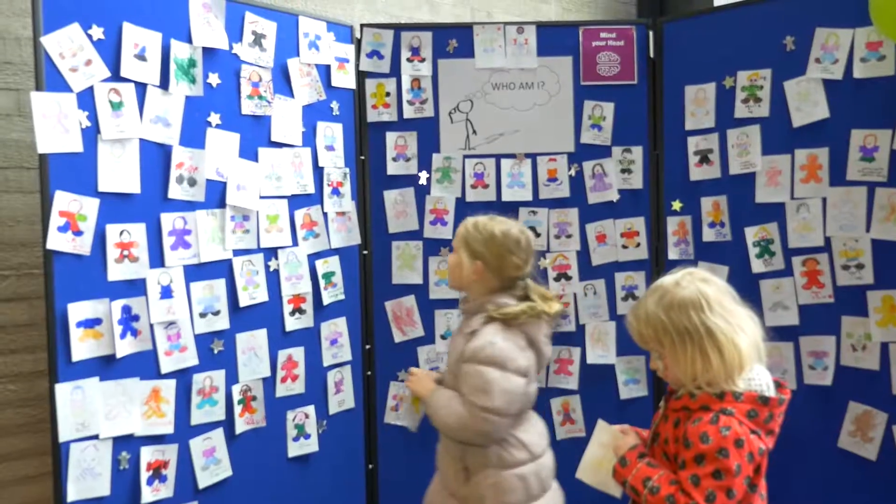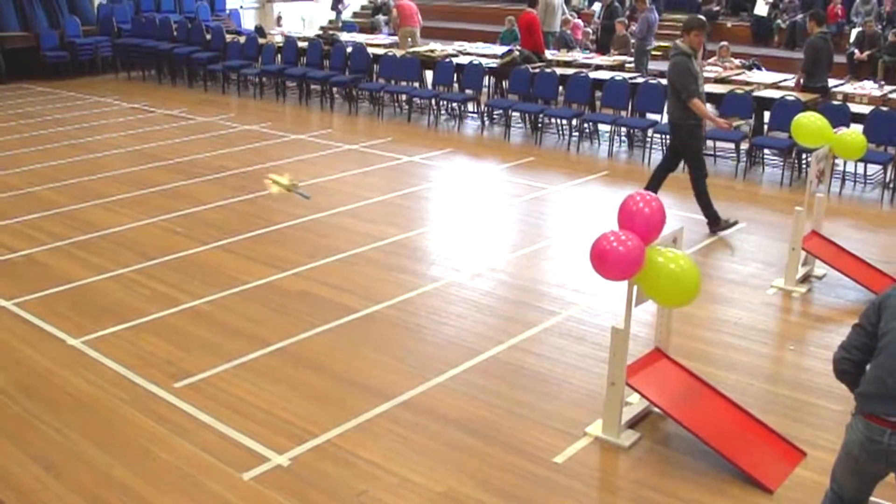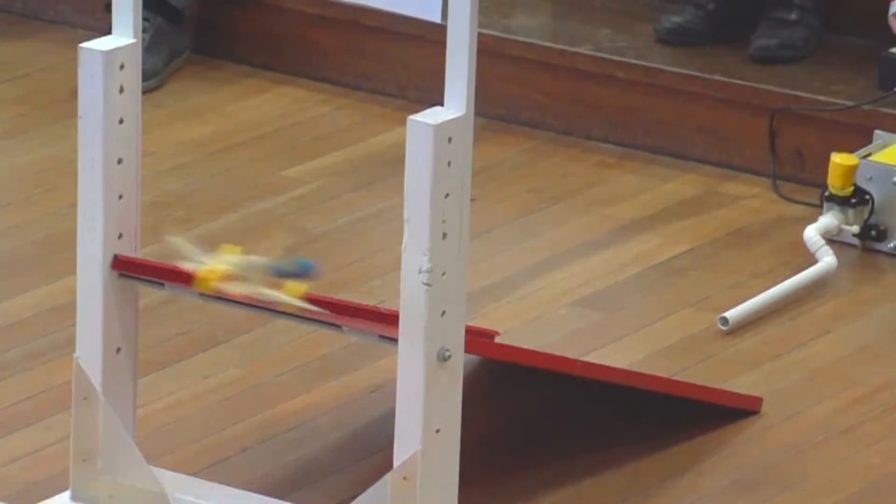We're building rocket cars, looking at weight distribution, balance, and competing against each other to see who can collide the furthest.